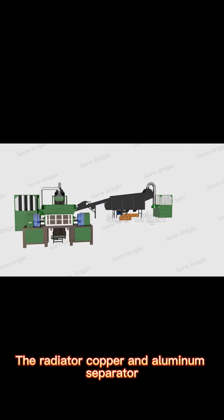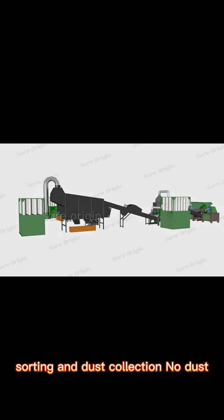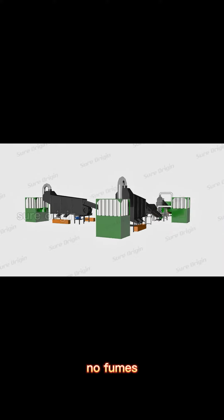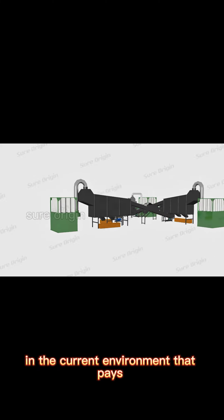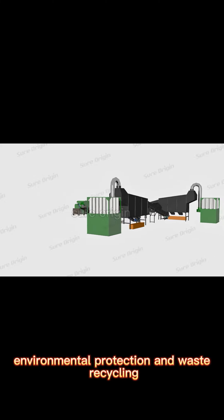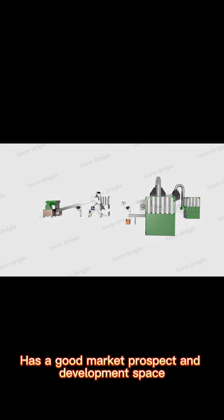The radiator copper and aluminum separator implements automatic control through the whole process of crushing, sorting, and dust collection — no dust, no fumes, more efficient than burnt or wet methods. Therefore, in the current environment that pays attention to energy saving, environmental protection, and waste recycling, it has good market prospects and development space.